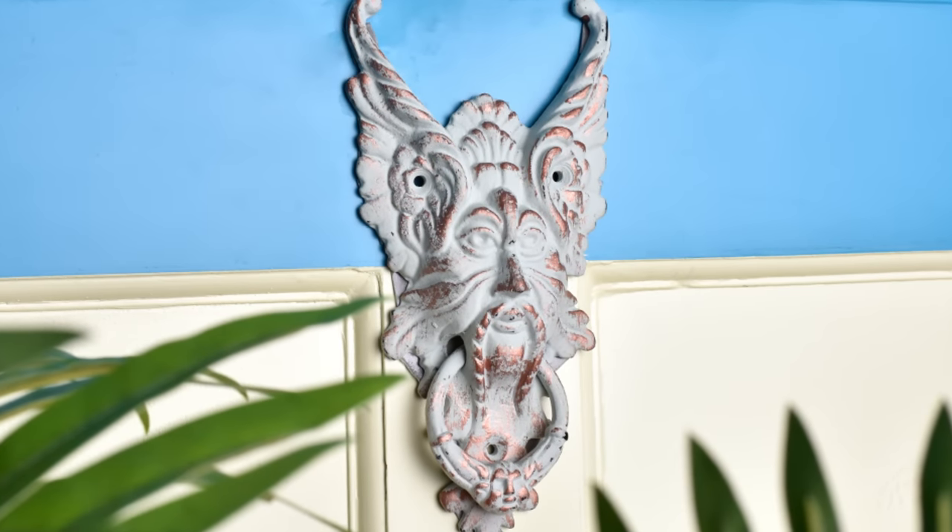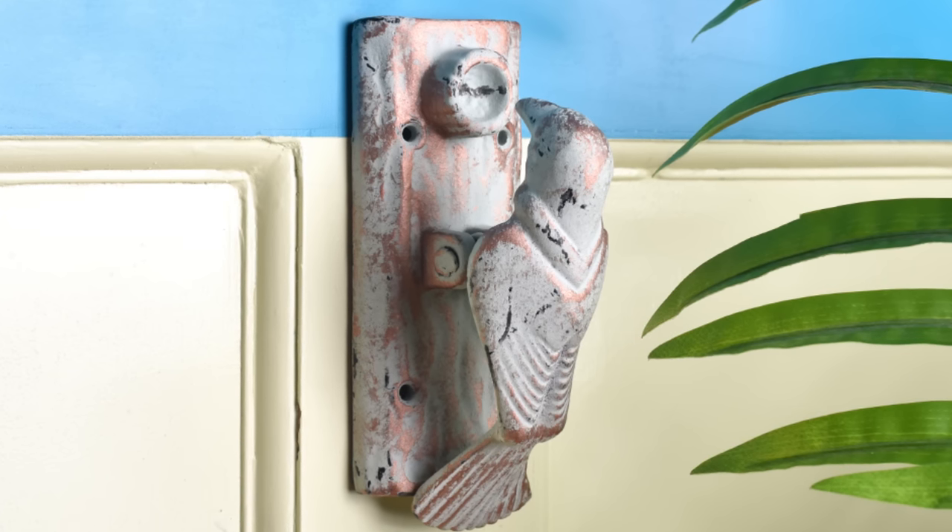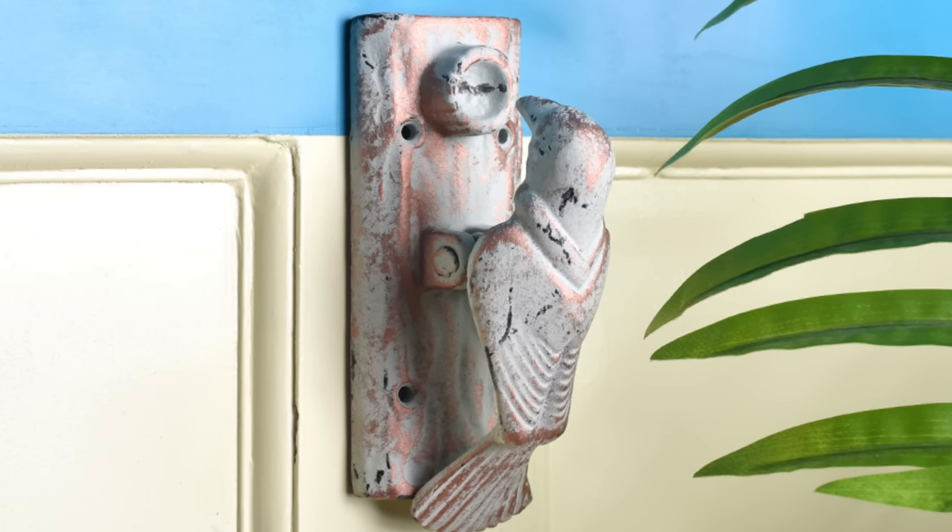Before we move on with the video, do you know about the dark history of door knockers? Stay tuned till the end of the video to find out.